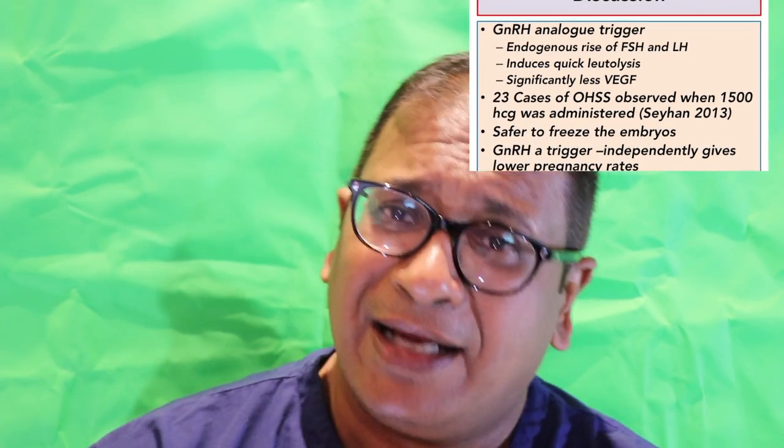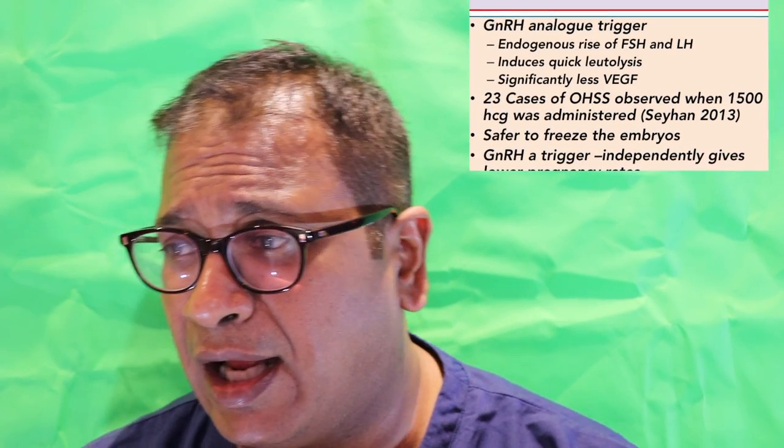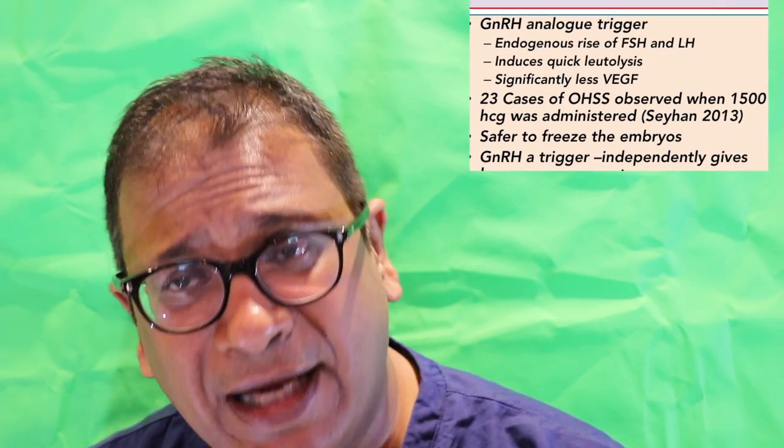Many of us decided that if you give a small amount of HCG, we don't see ovarian hyperstimulation — that's absolutely fantastic. But one of the first people to notice a problem was Sheehan in 2013, who noticed 23 cases of moderate to severe ovarian hyperstimulation when a small amount of HCG was given. We tend to give about 600 to 700 cycles per year at our centre using GnRH analogue triggers. In the past, we did see a significant rise — even though much less than the normal dose of HCG — we saw a significant rise of ovarian hyperstimulation. And thus, it is safer to freeze the embryos in this case, and that is what we do. That's something which has to be considered if you have an over-response.